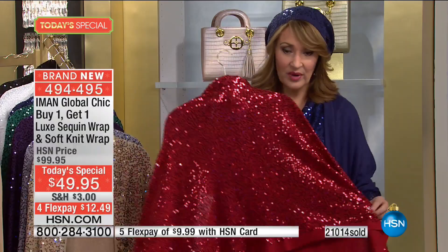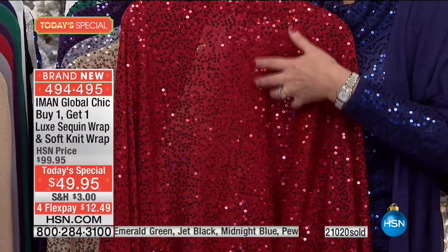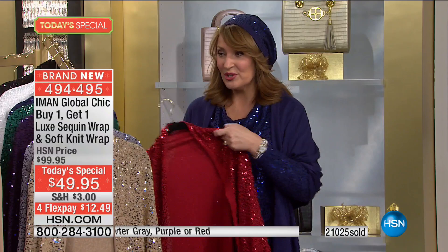You can also add sequins for day — that's the fun part about this piece. The red is just, if that isn't Christmas, that is holiday happening right there. You just sparkle to beat the band. The red is gorgeous — it looks like rubies, like you are encrusted with jewels. You're getting two for this price. You get the solid and you get the sequin both.